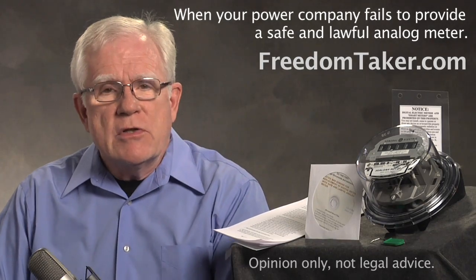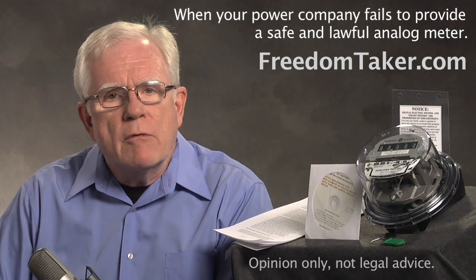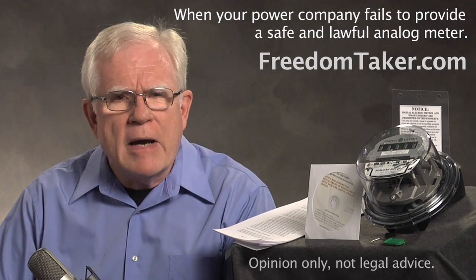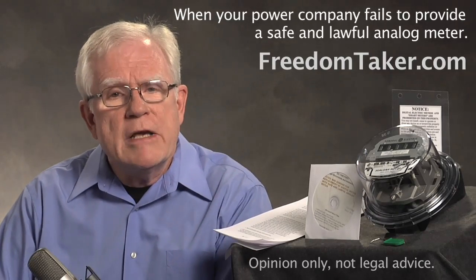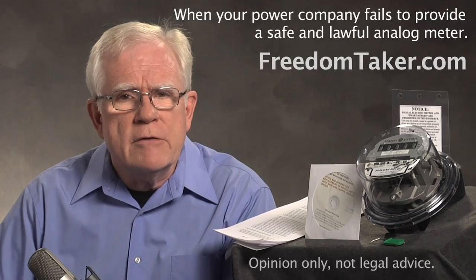This video answers questions that we are asked all the time about how to protect yourself from the new generation of unsafe and unlawful digital electric meters, and how to deal with the misconduct of your power company. When you understand the materials we offer at freedomtaker.com, you will have a much better chance at making your home safe and private against invasive, unhealthful, and unsafe electric meters.